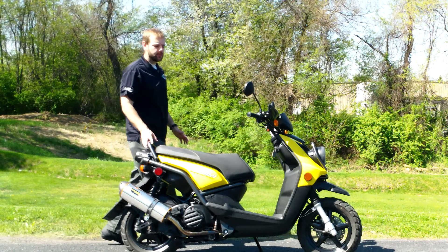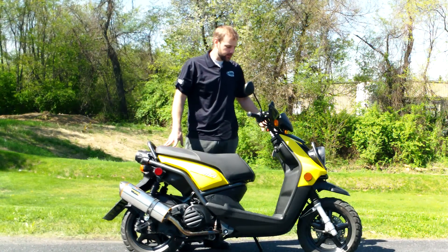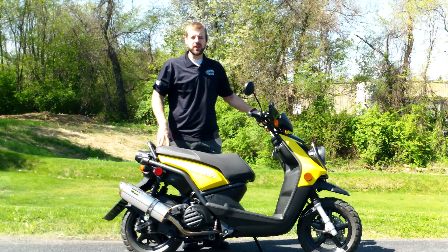Hi everybody, it's Ian from Yamaha Triumph of Camp Hill. Today I have a Zuma 125 — this guy here is a 2009. It's got about 5,000 miles on it and is in really good shape.